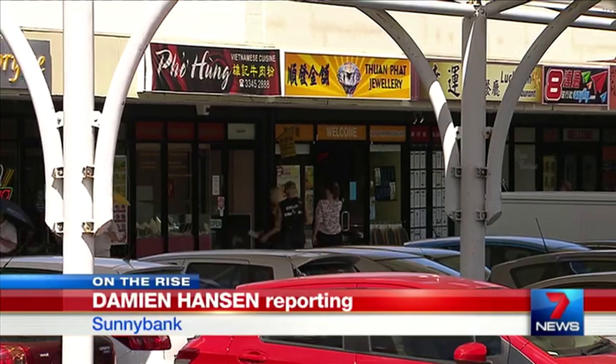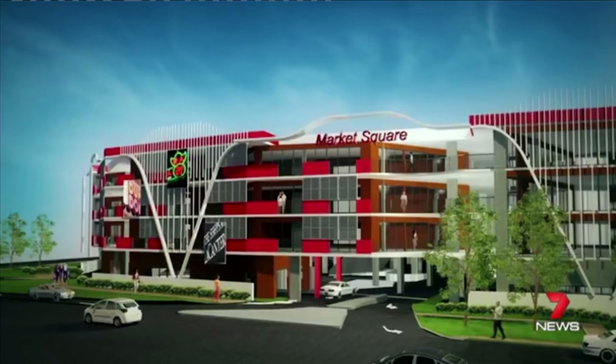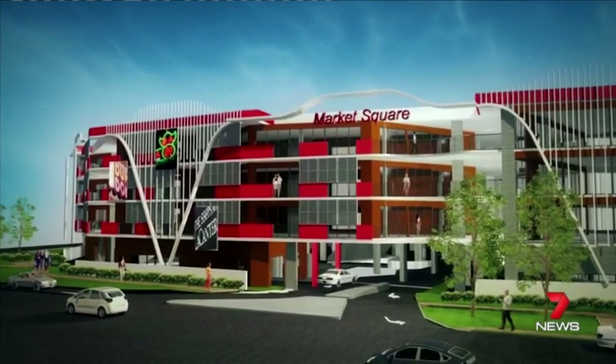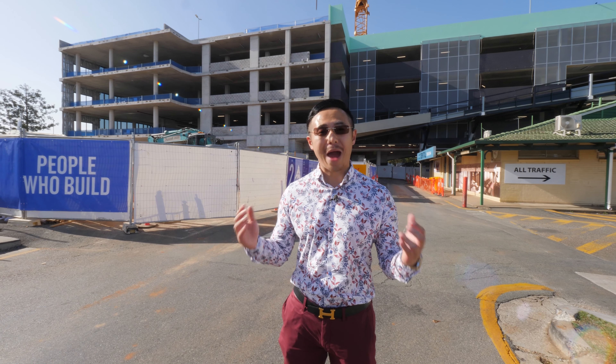Behind me is the famous and bustling Market Square Shopping Centre, which has nearly completed its $40 million massive expansion, redevelopment and upgrade — as seen on Channel 7 News. Sunnybank's Market Square is on the way up — four storeys up.